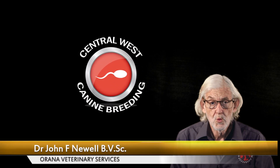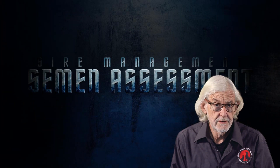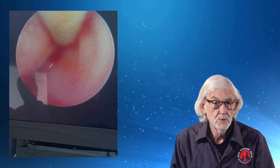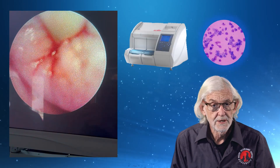Hello again from Central West Canine Breeding. In today's episode we will consider the sire, its management and semen assessment. In previous episodes we have spoken a lot about the brood bitch and the techniques required to accurately determine the optimum time for breeding, particularly regarding progesterone testing and vaginal cytology.